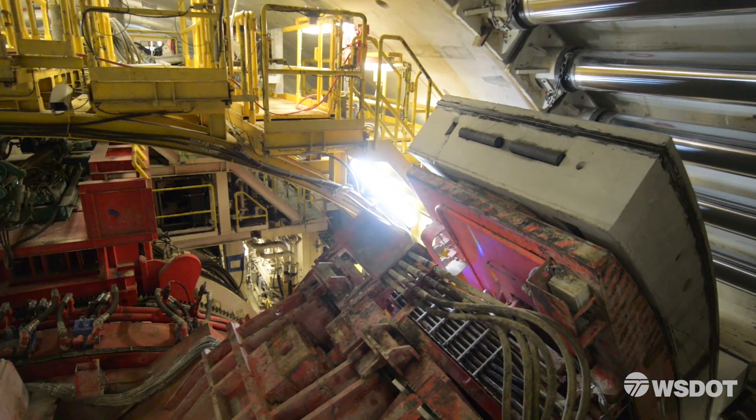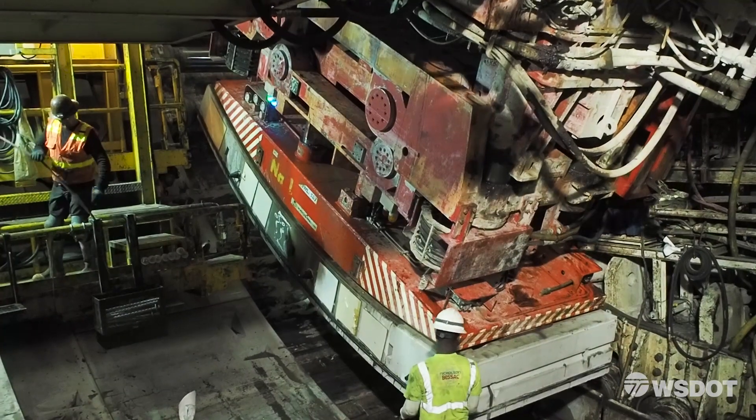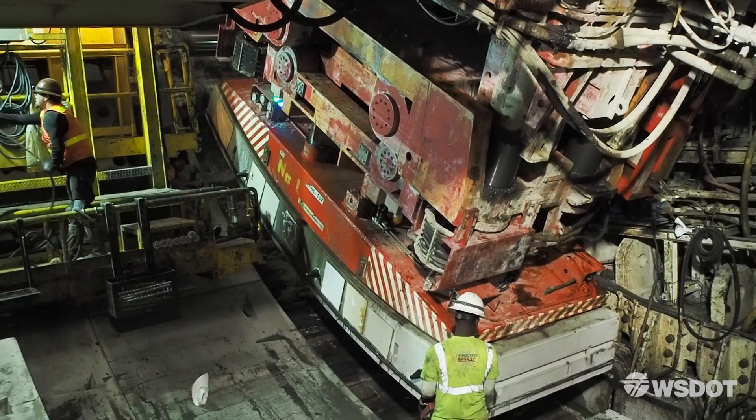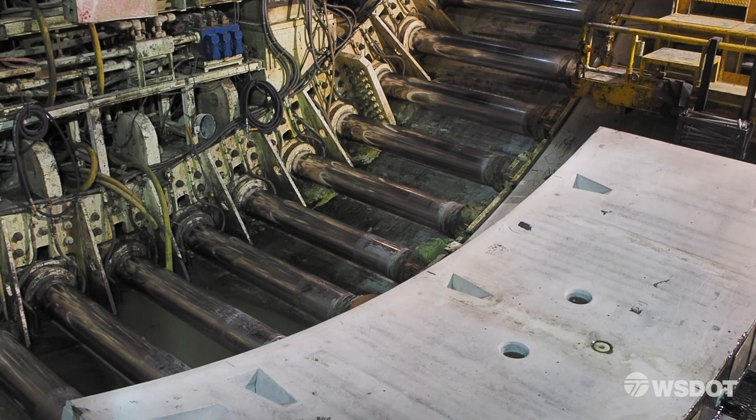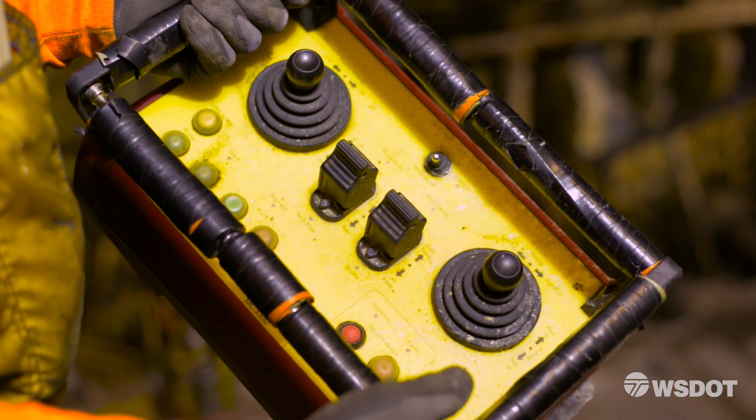Each large segment weighs 40,000 pounds. A powerful suction vacuum moves them into place — it's a very big vacuum. At the beginning of a ring, segments come in on the feeder and I'll have my remote with me. This is the remote box that we use.